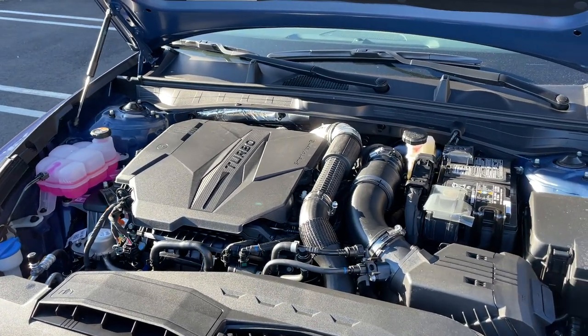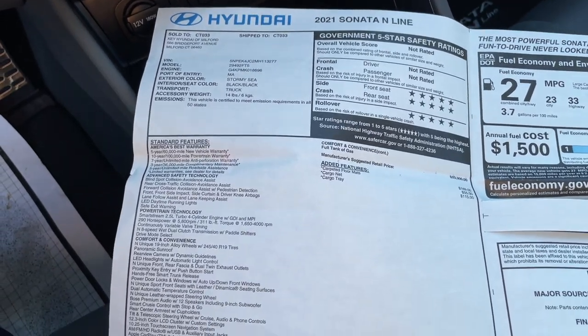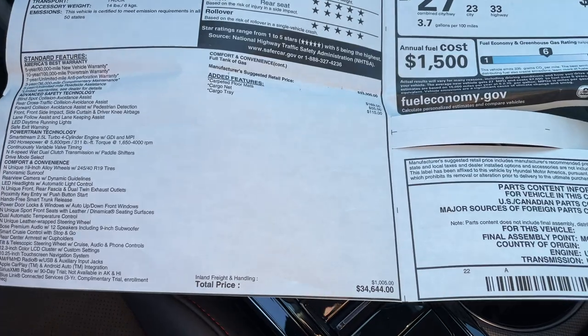The fuel economy numbers are 23 in the city, 33 highway, and 27 combined. Here is the MSRP sticker — if you're interested, go ahead and pause the video. The price on this one is $34,000.